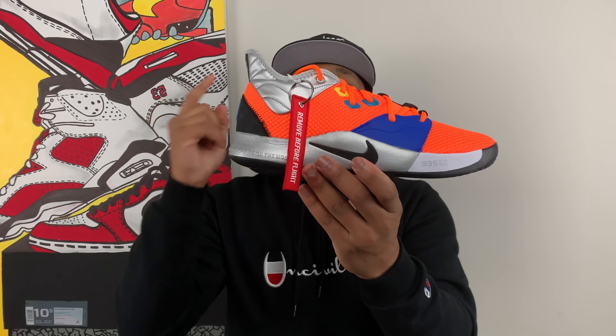Today we're talking about Paul George's line once again, the PG3. And there it is ladies and gentlemen — this is the Paul George 3 NASA.